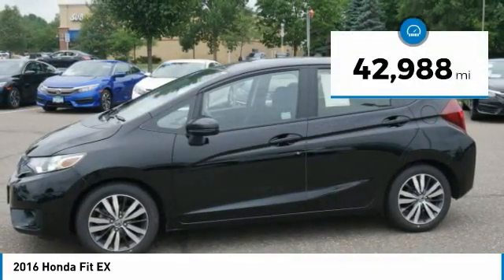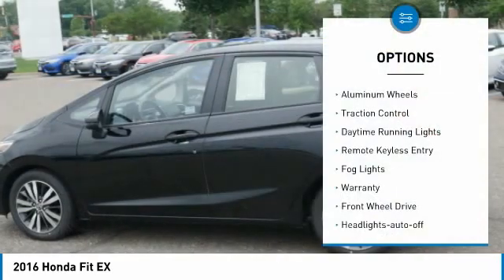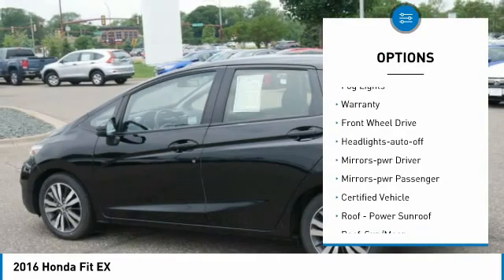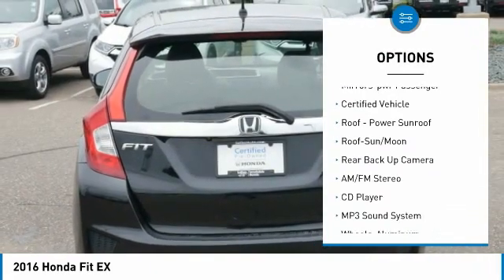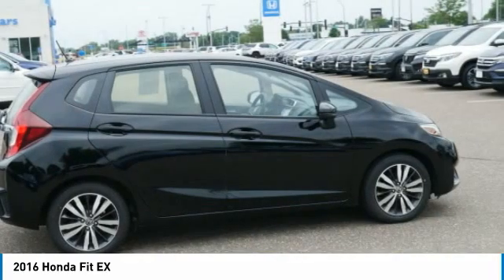This vehicle has less than 45,000 miles. Here are some of this vehicle's great options: aluminum wheels, traction control, daytime running lights, remote keyless entry, fog lights, warranty, FWD, headlights auto off, mirror memory, mirrors power, passenger.